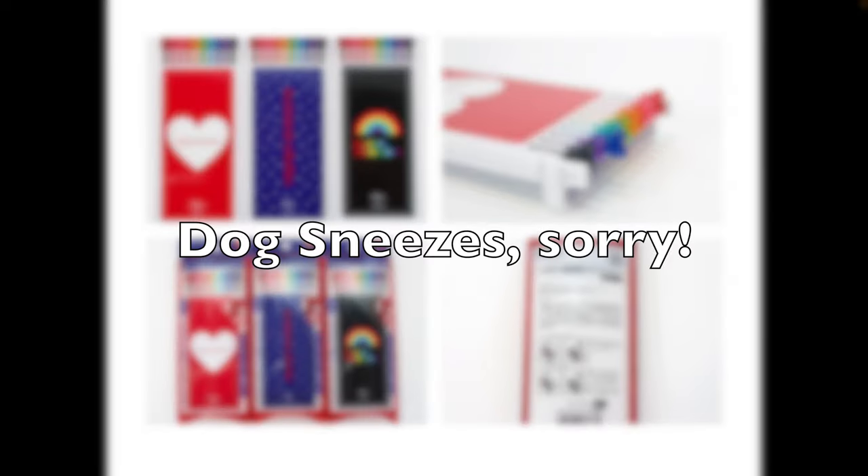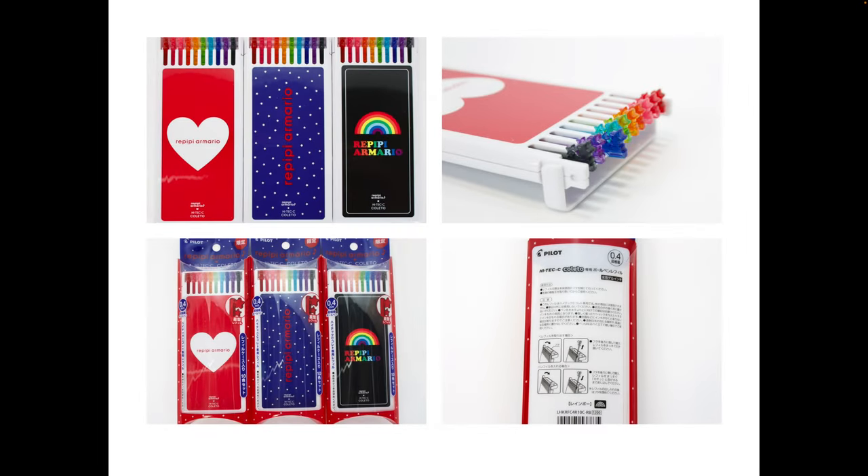Definitely if you see them pop up on our store, or you can sign up for upcoming alerts — I would recommend doing it, because it's nice to have these if you're a Coletto user.